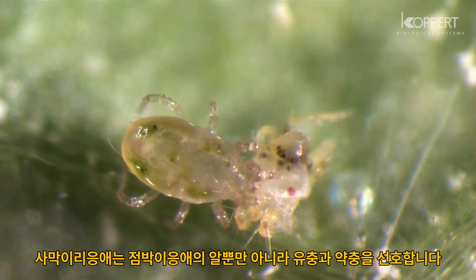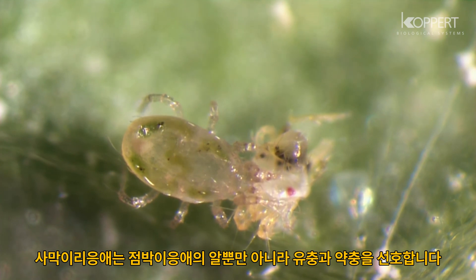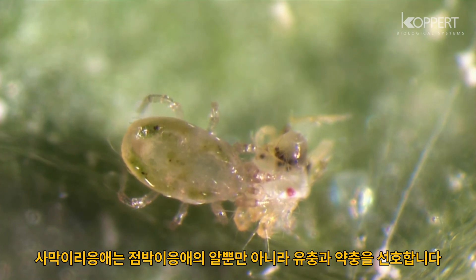Neocelis shows a preference for the larval and nymphal stages of two-spotted spider mite, but also consumes the eggs.